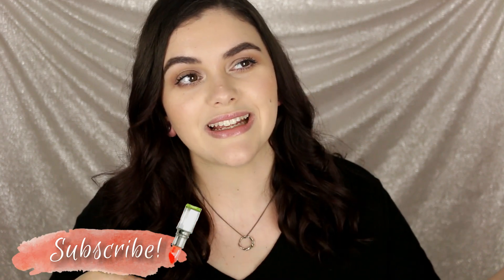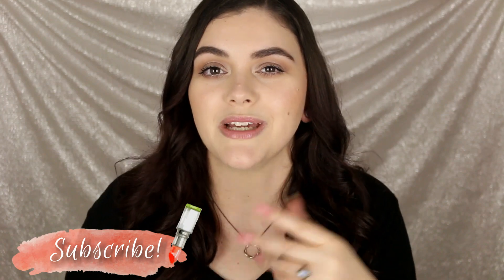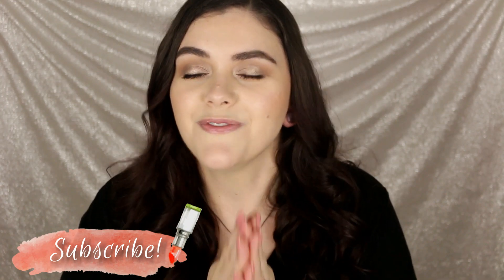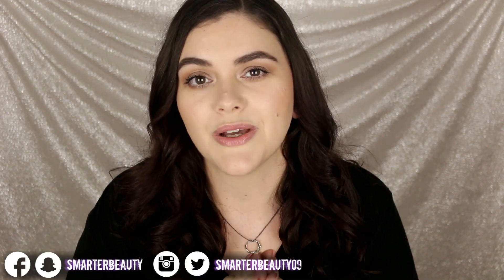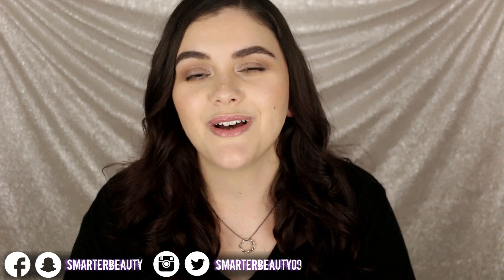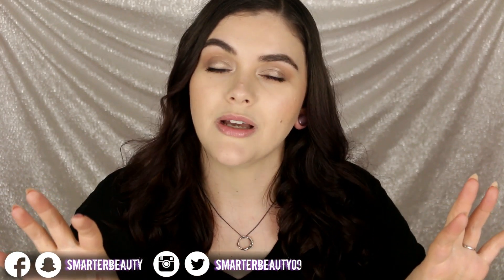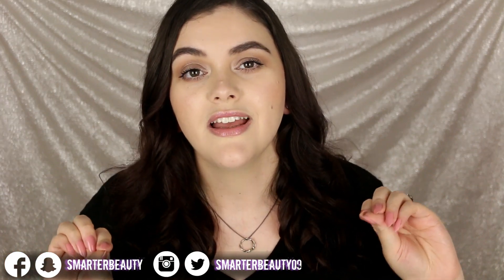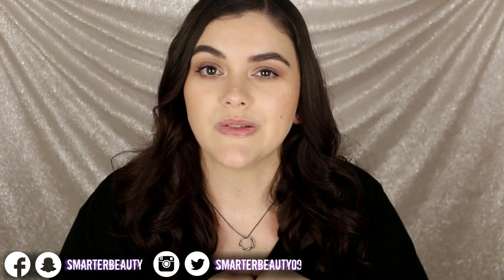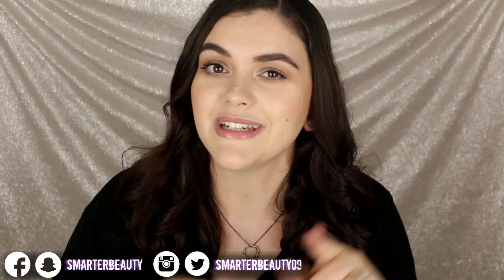I post every Tuesday, Friday, and sometimes Sunday at 10 a.m. Eastern Standard Time. I do lots of cruelty-free beauty reviews, tutorials, and all that fun stuff — would love to have you join the fam. Don't forget to also follow me on Instagram, Twitter, Snapchat, and Facebook. You can find me at Smarter Beauty or Smarter Beauty 09 — links are also below. I'll catch you all in the next video. Remember, smarter beauty is better beauty. Bye guys!